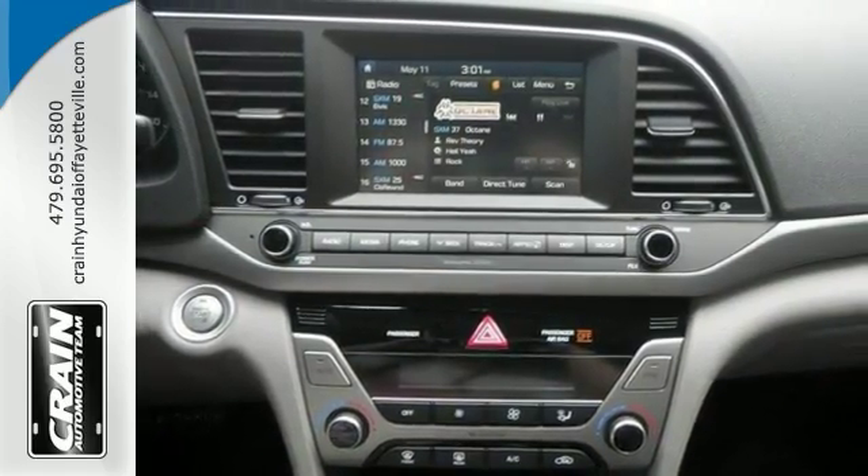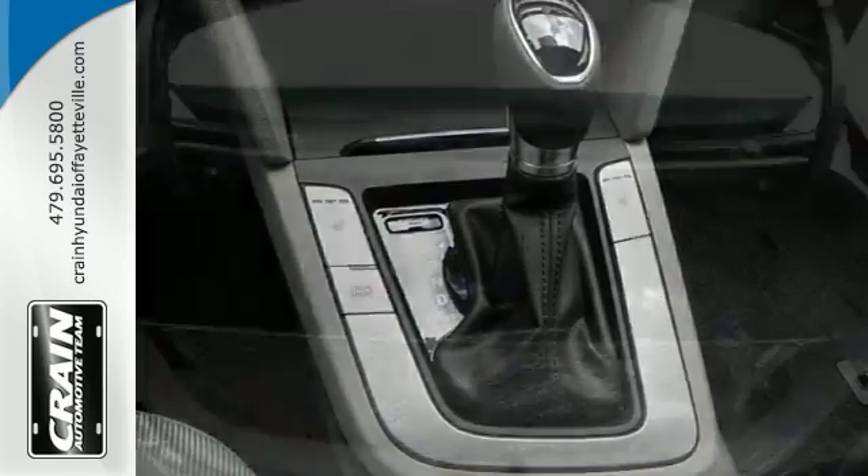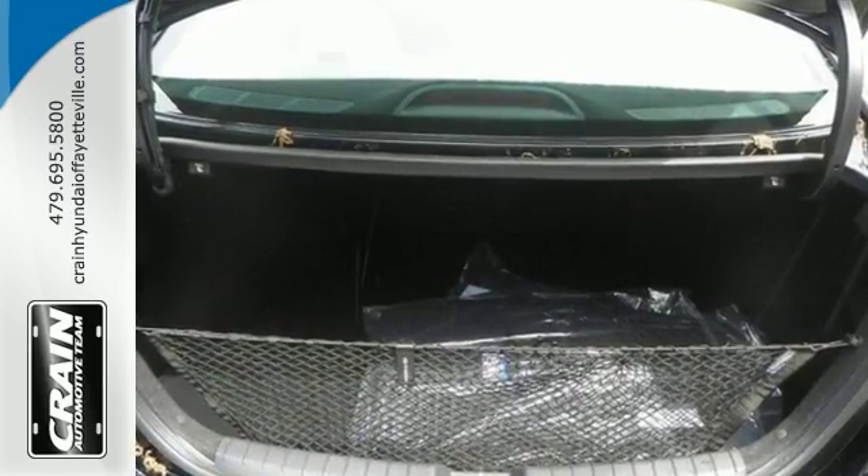The exterior is finished in a breathtaking phantom black while being complimented by such a gorgeous gray interior. Come in today for a closer look.